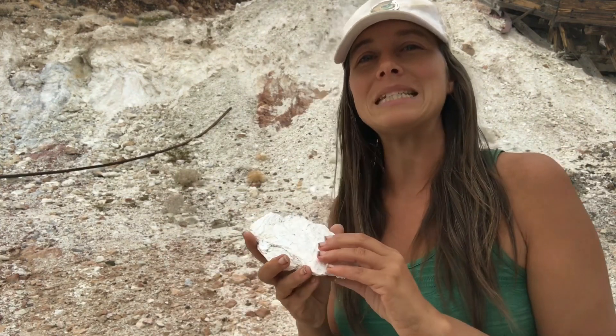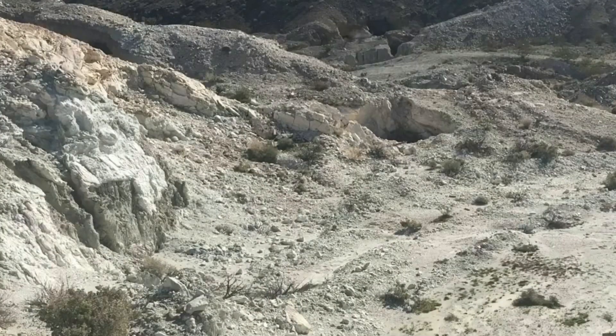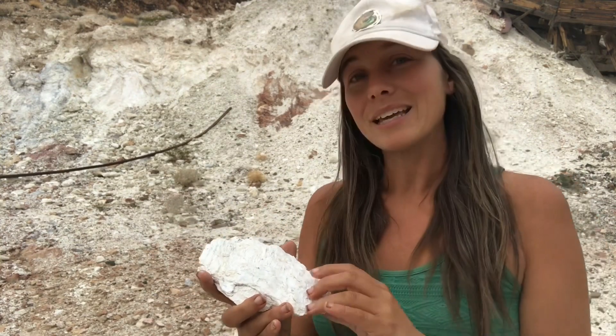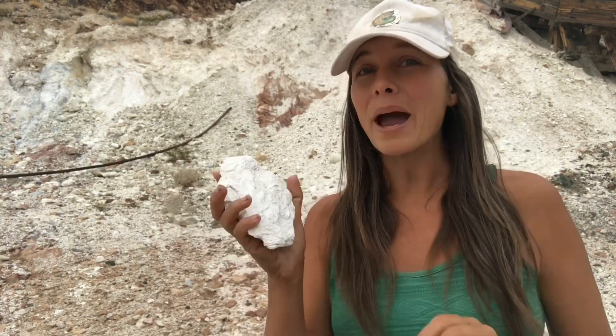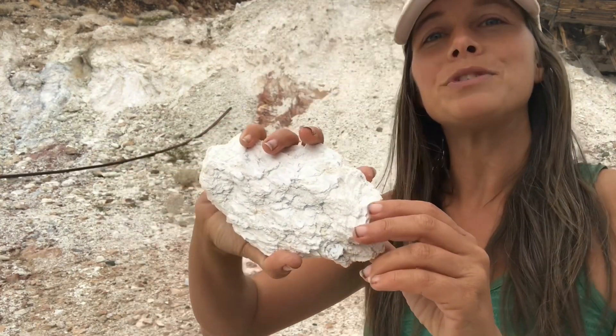Talc was also sought after by those 19th century prospectors. What would make a man crazy enough to trek across the hot, mud-cracked basins of the Mojave into these mountains? At first it was silver and gold, as usual. But believe it or not, after some time it was also for this white stuff. We'll explore what makes talc so special today as we explore the world of talc.